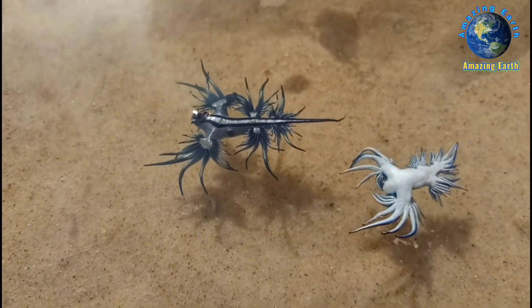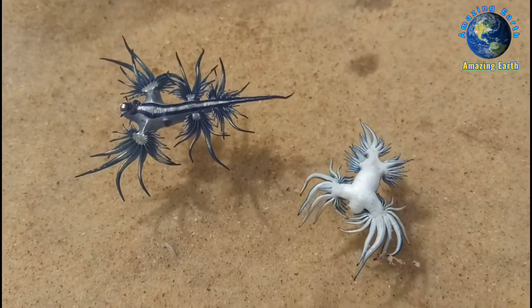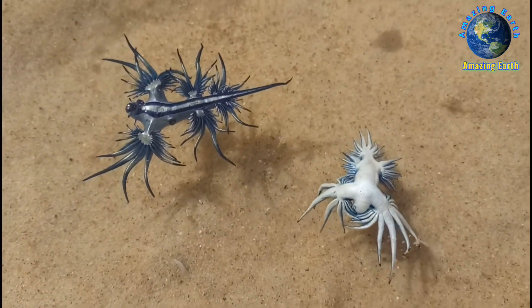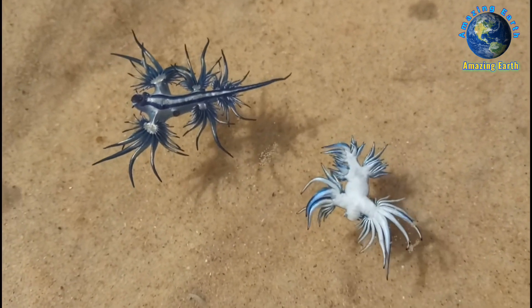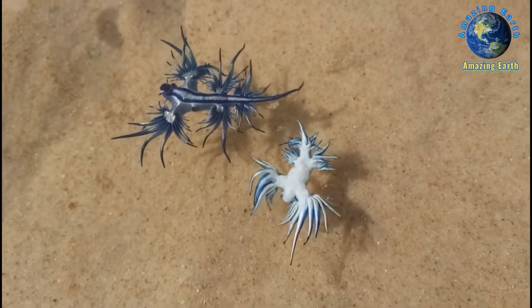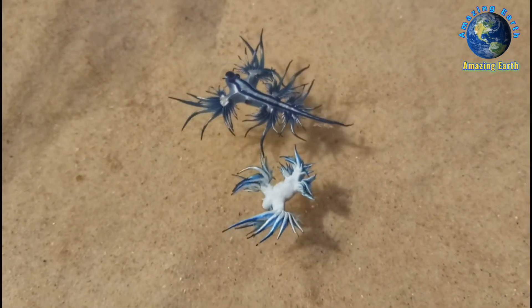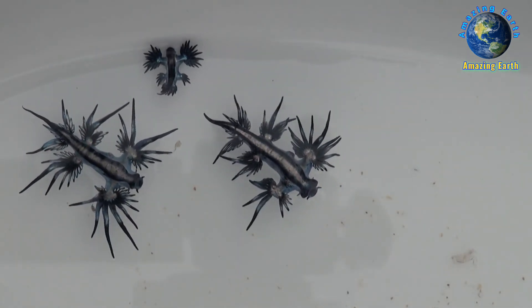These sea slugs are pelagic — they float upside down by using the surface tension of the water to stay up, where they are carried along by the winds and ocean currents. Glaucus atlanticus makes use of counter-shading: the blue side of their body faces upwards, blending in with the blue of the water.